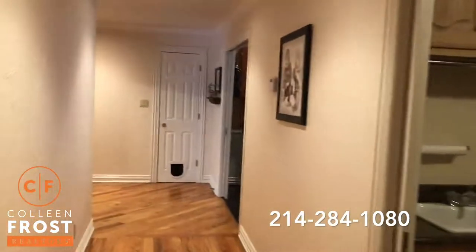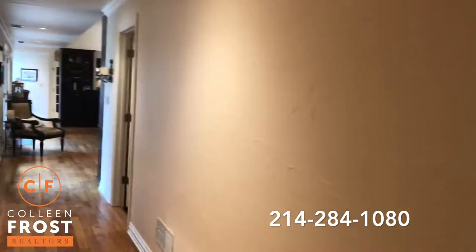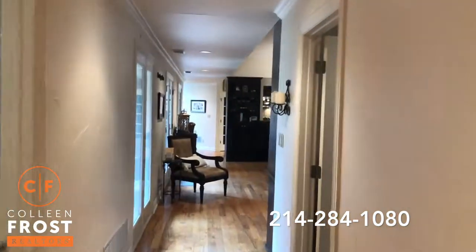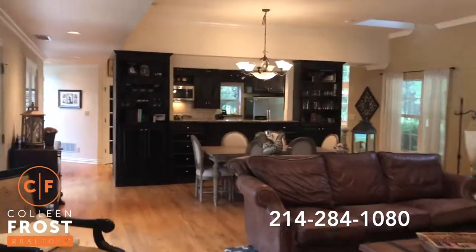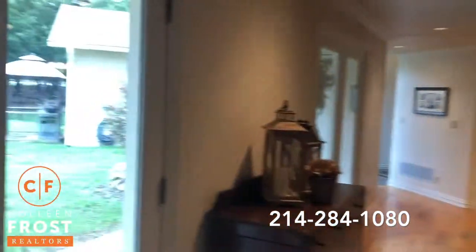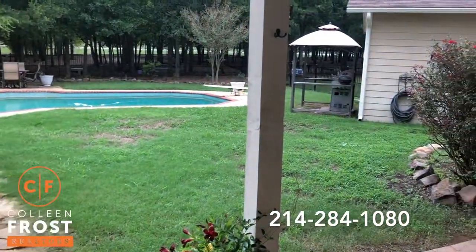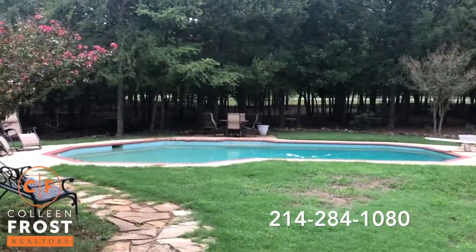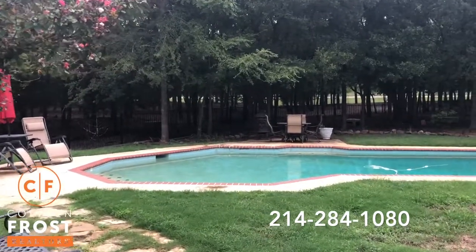Now I'm going to take us out the French doors to the back pool area. This is great — this house was made for entertaining. Listen to those babies!